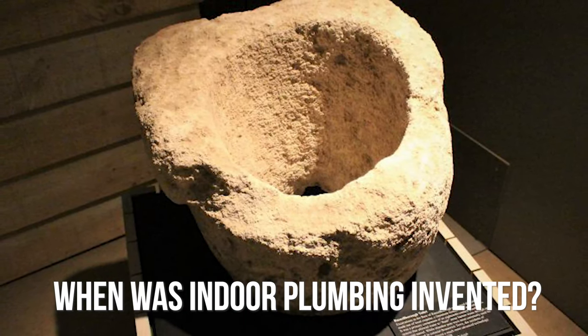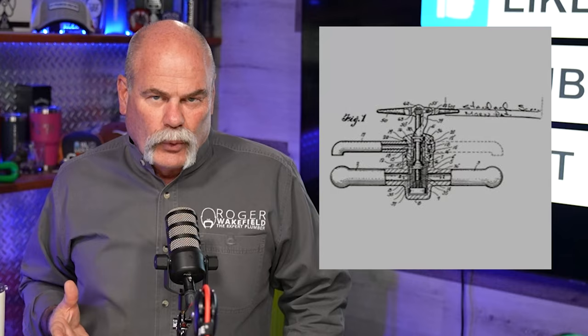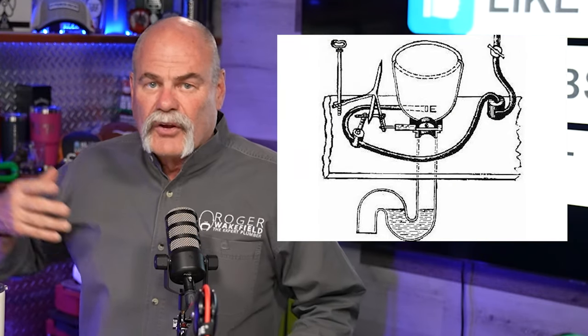When was indoor plumbing invented? When did it actually come into use? That is the big deal. In this video, we're going to talk about indoor plumbing, flushable toilets, water fountains, and different things like that.